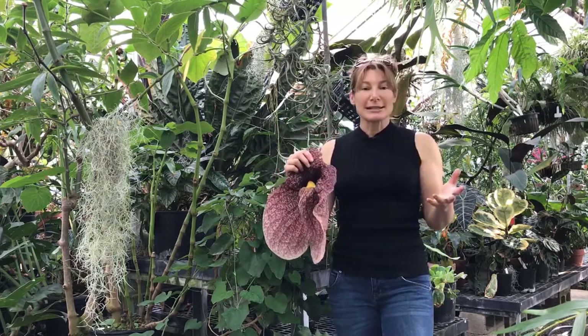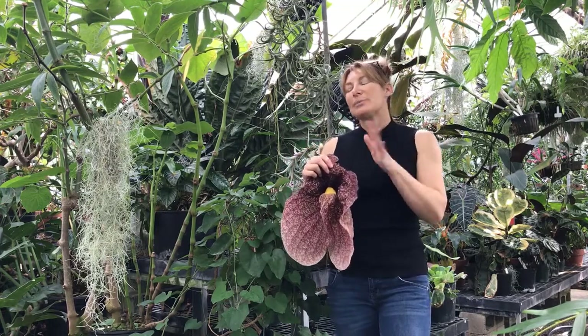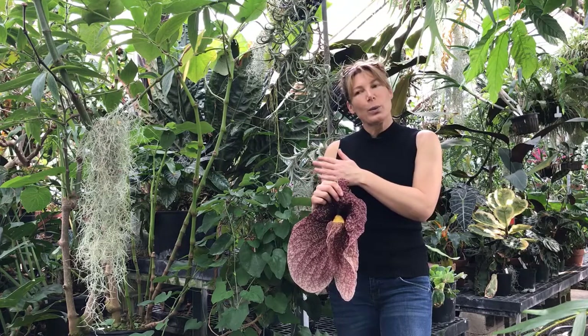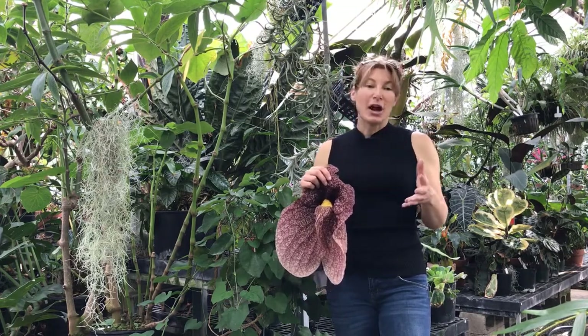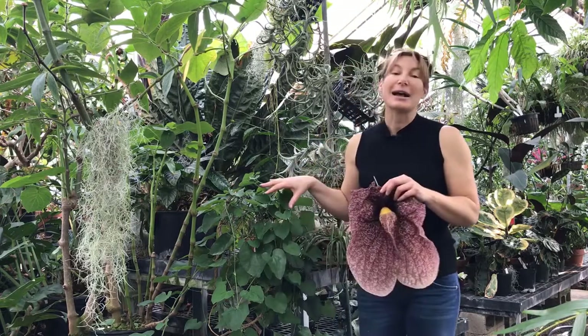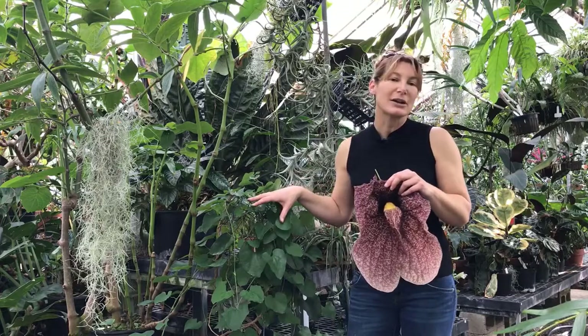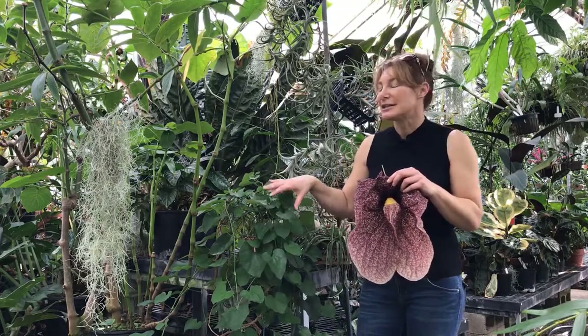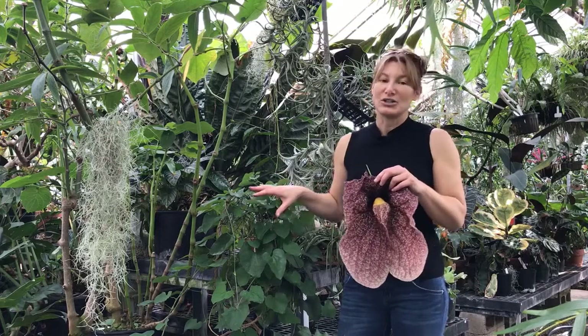So we grow this inside. We have to prune it regularly. It's probably a good thing that this doesn't grow where the pipevine swallowtail is at. The pipevine swallowtail larvae will feed off of the native one, but this is actually poisonous to the pipevine swallowtail. So if you think, 'I want to grow this outside,' say in Southern California where it stays warmer, you're going to be poisoning those larvae — so you don't want to do that.